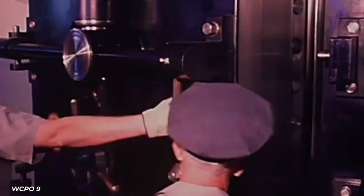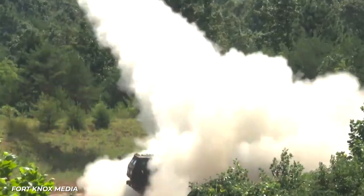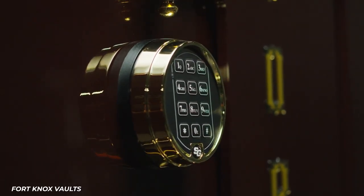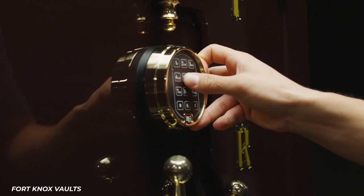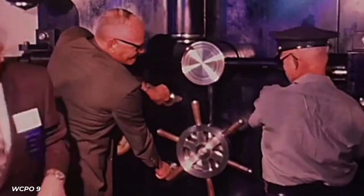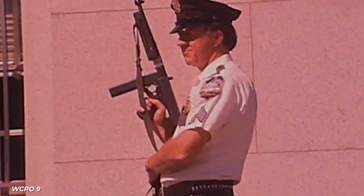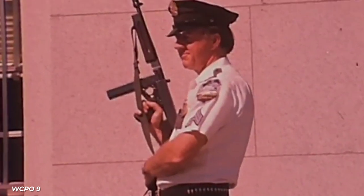The vault door weighs 20 tons, is 21 inches thick, and the roof is bomb proof. Neither the Treasury nor anyone else knows the whole combination to get in. Torches, drills, and explosives cannot penetrate this door. Fort Knox is guarded by members of the U.S. Mint Police, one of the oldest federal law enforcement agencies. It was founded in 1972.